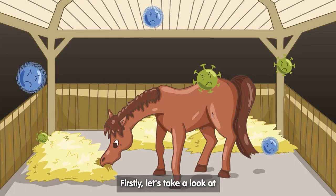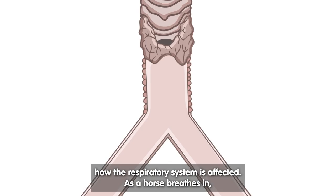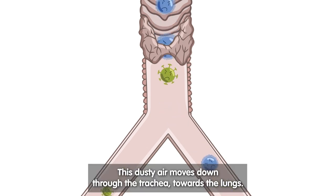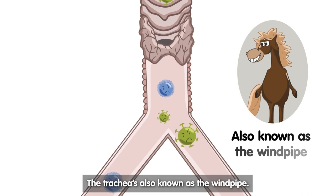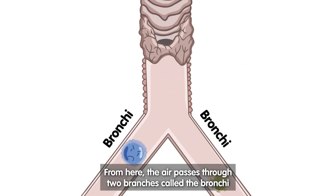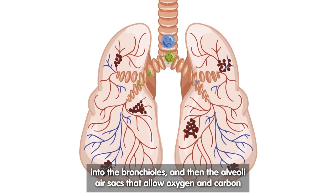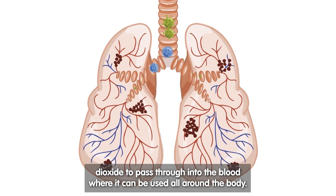Firstly, let's take a look at how the respiratory system is affected. As a horse breathes in, air is taken in through the nostrils, where dust and microbes can enter. This dusty air moves down through the trachea towards the lungs. The trachea is also known as the windpipe. From here, the air passes through two branches called the bronchi, into the bronchioles, and then the alveoli air sacs, that allow oxygen and carbon dioxide to pass through into the blood, where it can be used all around the body.